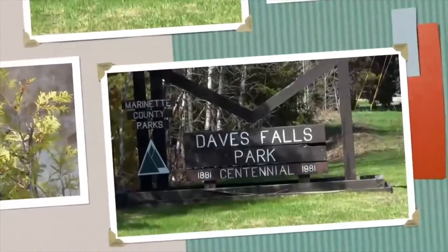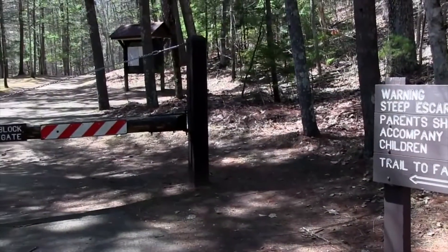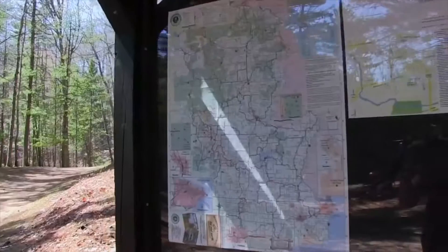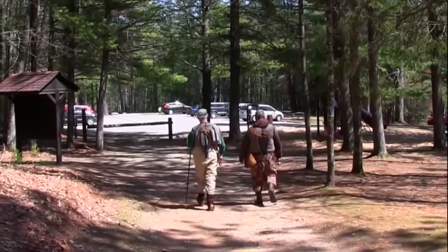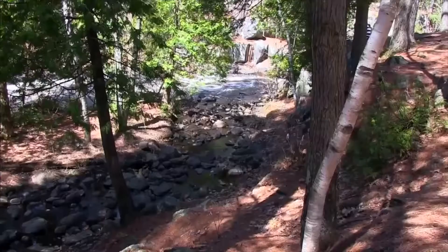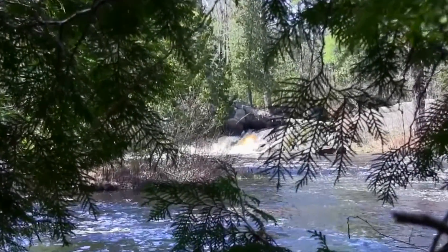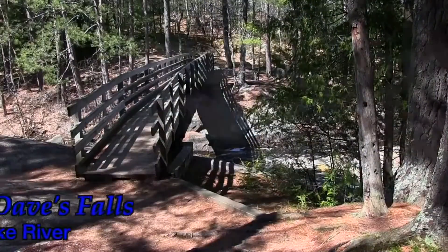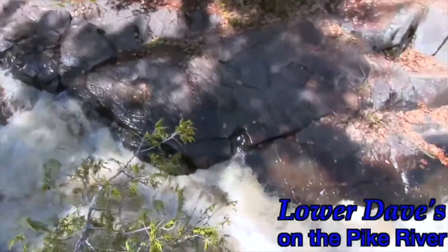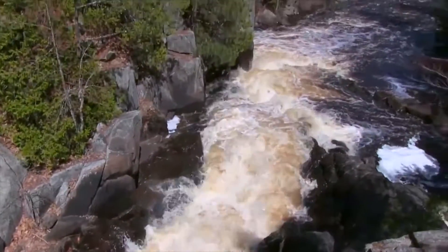As we head south on Highway 141, we come to Dave's Falls, two waterfalls located inside of Dave's Falls Park. Follow the trails to the Pike River — bring along a fishing pole and try catching some fish, or take the family for a hike. Follow the trails to the left and you will come upon Upper Dave's Falls, or take the trails to the right and be wowed by Lower Dave's Falls. There are rock formations as far as you can see.